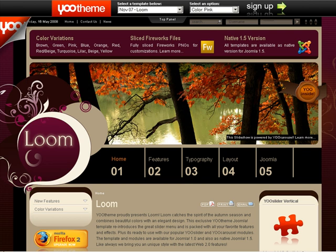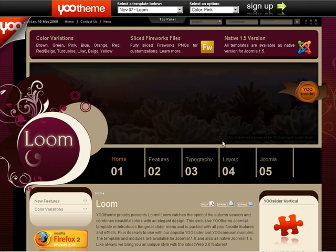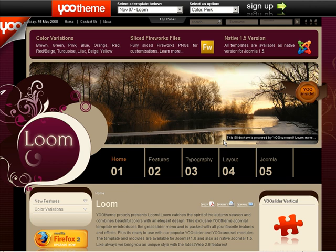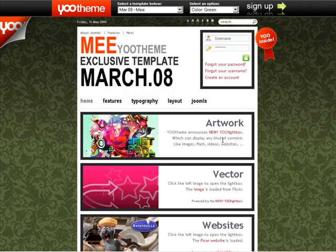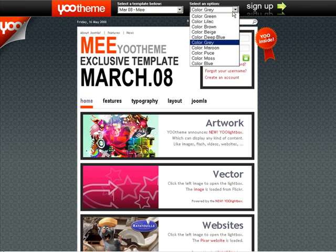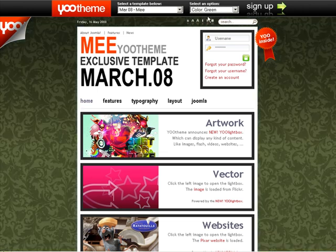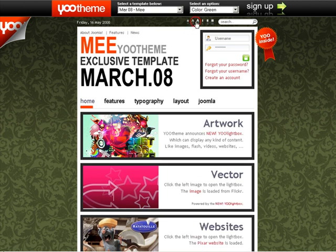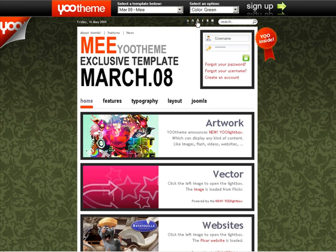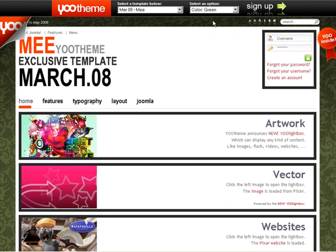So there are a couple more I want to show you just to illustrate how powerful these templates are, so you can focus on your business. And watch this — you can expand it just like that with the click of a button. So no more resizing windows and all that jazz.